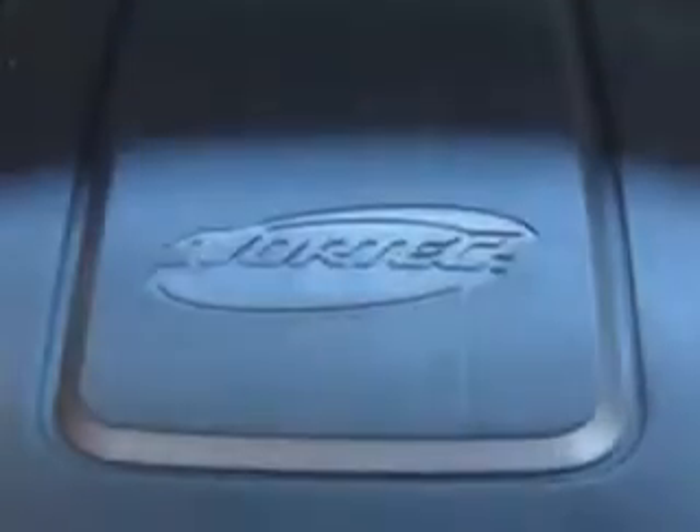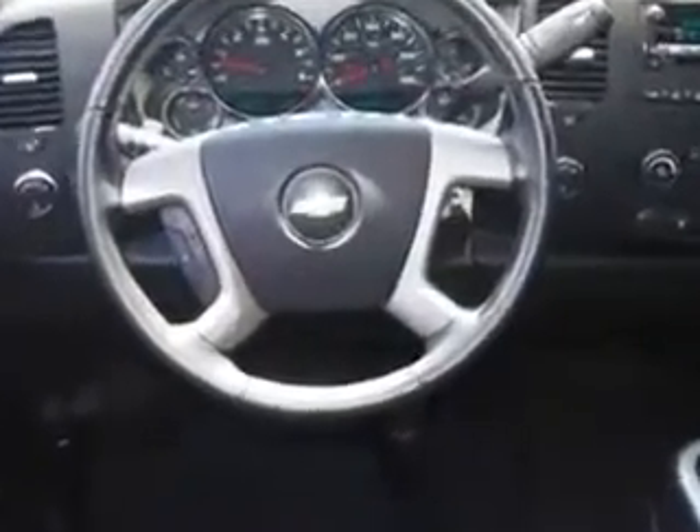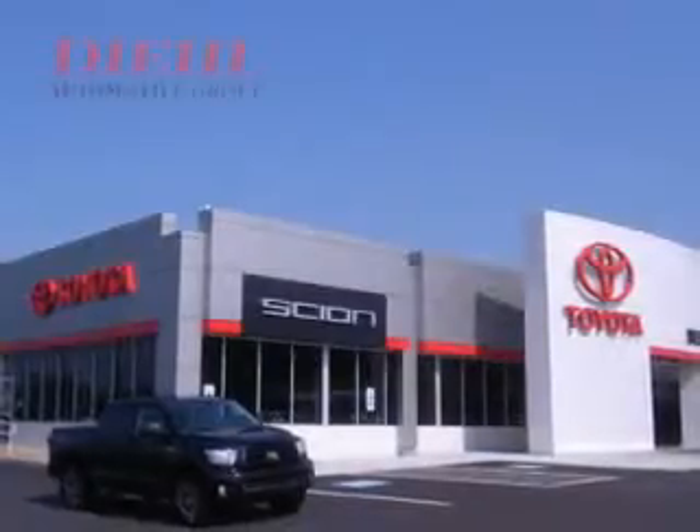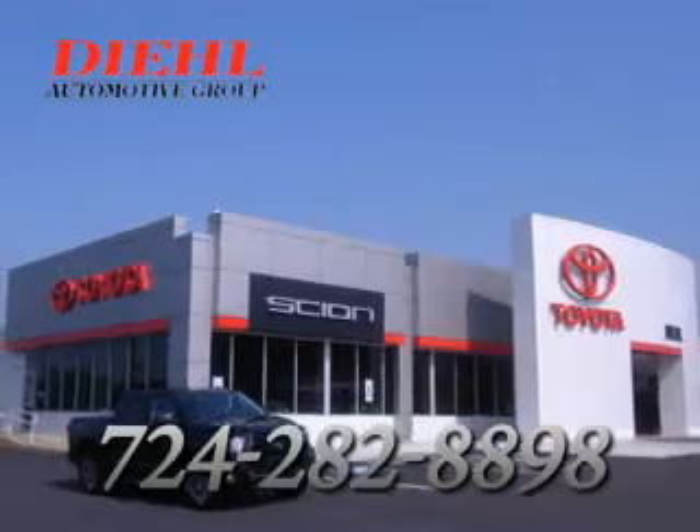You'll get where you need to go and enjoy the drive in this 2010 Chevrolet Silverado 1500. See us at DL Automotive today. We're always available for questions. Please call DL Automotive at 724-282-8898.